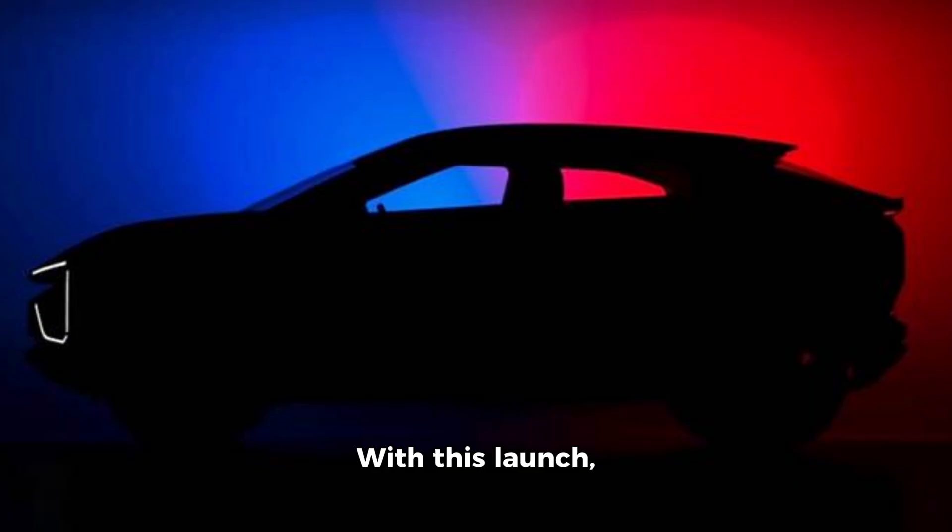With this launch, Mahindra aims to capture the electric SUV market by offering distinctive designs and advanced technology. More details will be revealed in the days leading up to the launch, so stay tuned.